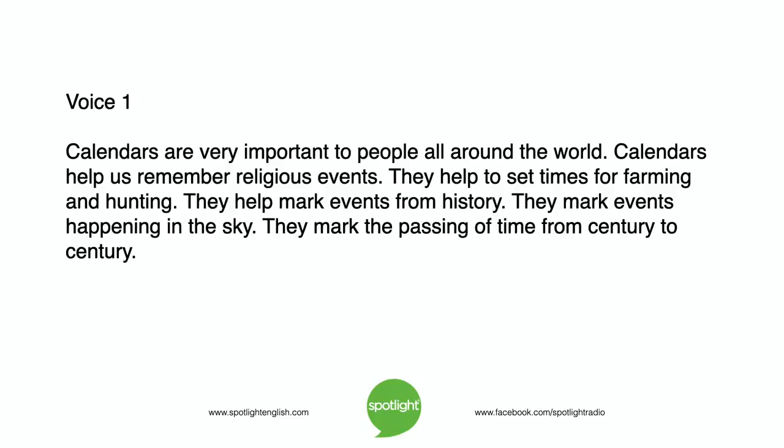Calendars are very important to people all around the world. Calendars help us remember religious events. They help to set times for farming and hunting. They help mark events from history, events happening in the sky, and the passing of time from century to century.